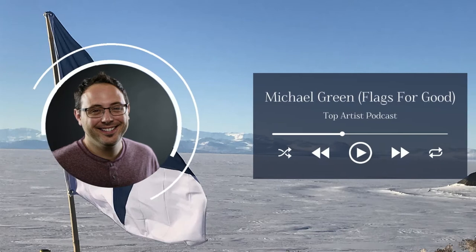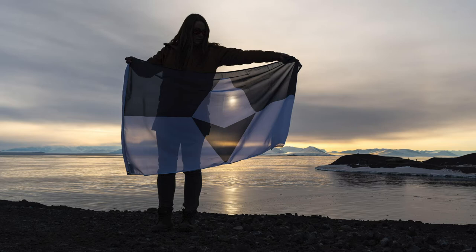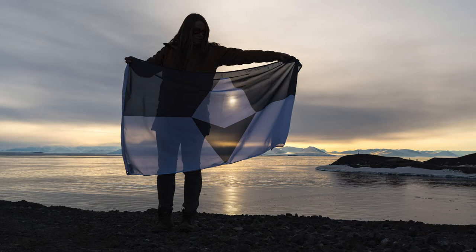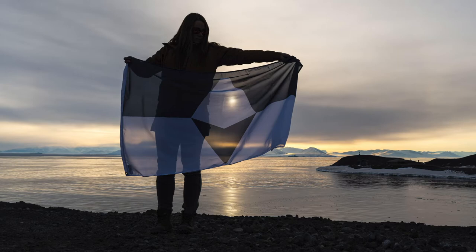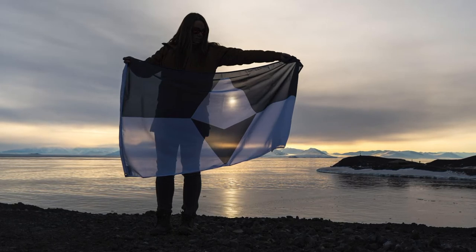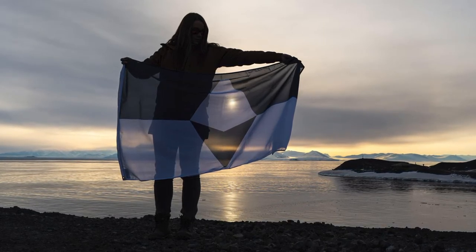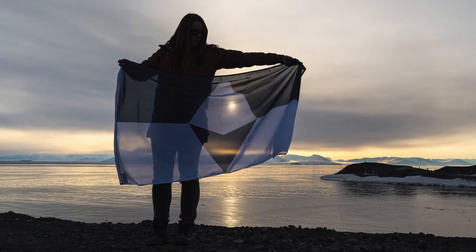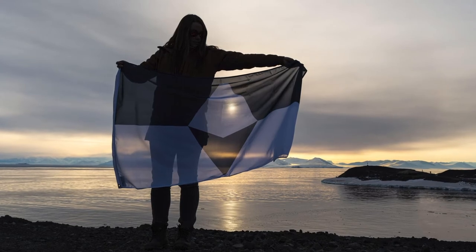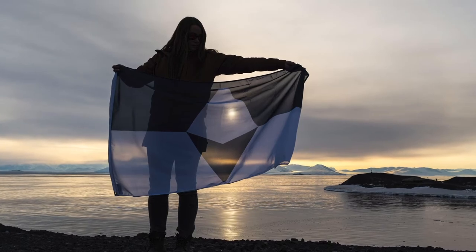I think you all really represent some amazing parts of True South and what had to happen to get it started. Maybe one obvious question to start with: what exactly is True South? True South is a flag for Antarctica — a flag for the continent itself. But just as importantly, it's a flag for the community of people who care about Antarctica all across the world. Since we are an audio-based show, can you describe for our listeners what True South looks like?